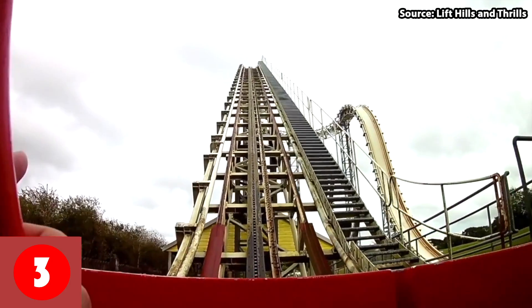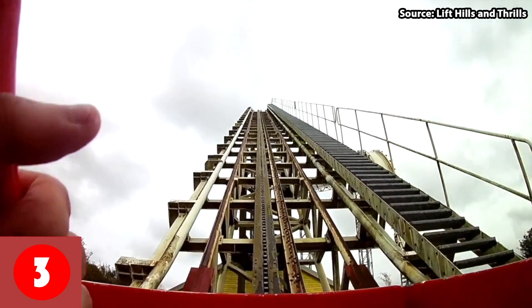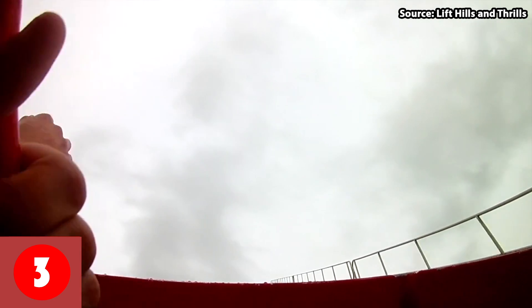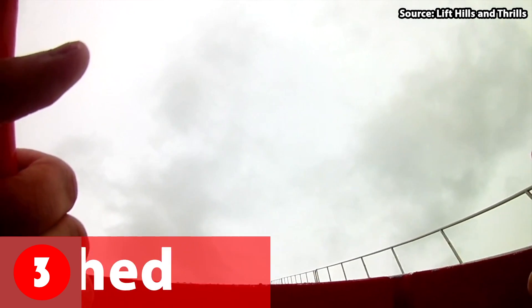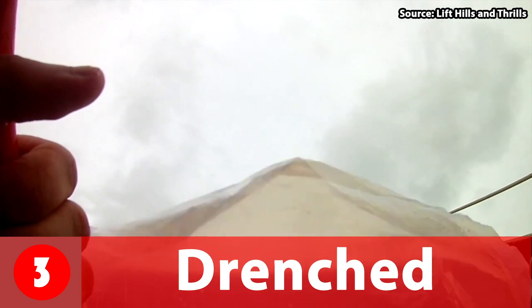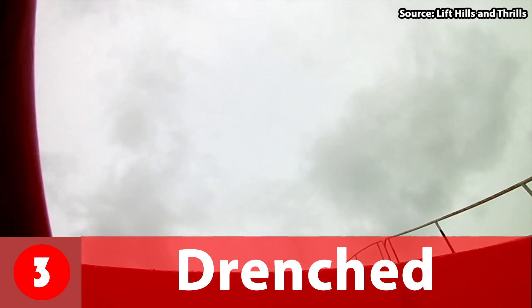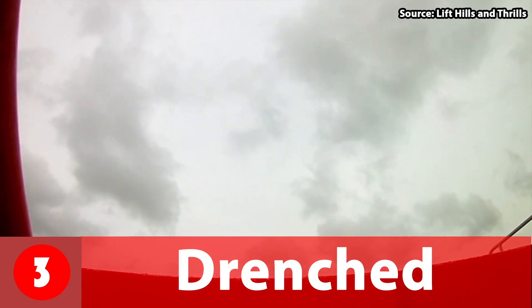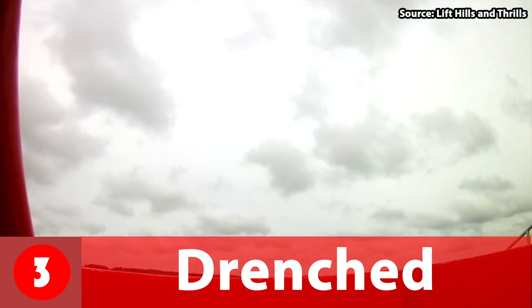We are now entering the top 3, and for the number 3 spot, either put on a poncho or bring a spare pair of clothes as you will get drenched — I guarantee you. This is a mega splash that literally gets you drenched.